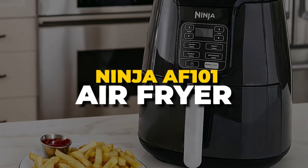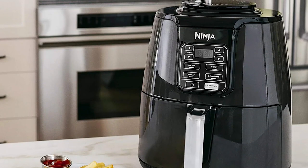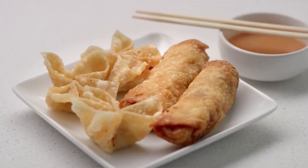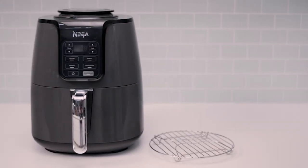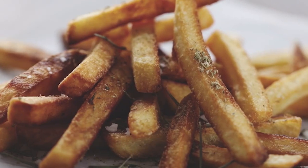Number 9. Ninja AF101 Air Fryer. Air fryers use up to 75% less fat than conventional fryers, so you can enjoy fried foods without guilt. The fryer has been tested against hand-cut fries, and it has been shown to produce results that are just as crispy and tasty.